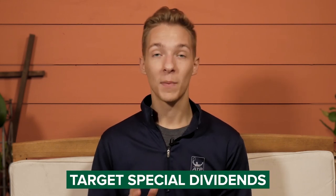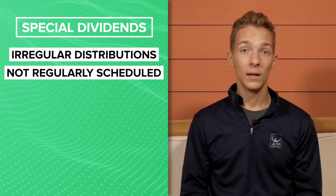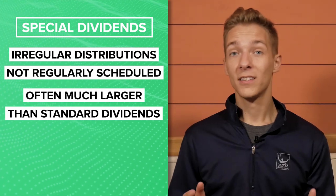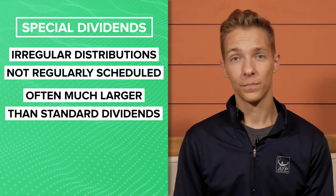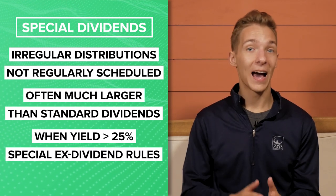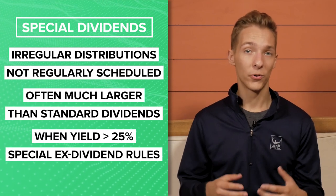The third strategy is to exclusively target special dividends. Special dividends are paid by a company on an irregular basis in addition to its standard payouts, and in most cases they're way larger than usual distributions, meaning there's a bigger percentage to be gained. Of course, these stocks can still fall victim to the ex-dividend date price adjustment. You should also know that if a company pays a special dividend higher than 25% of the stock's value, the ex-dividend date moves until after the dividend is paid, so you'll have to hold those stocks longer to obtain the larger dividend.